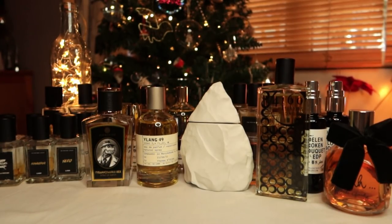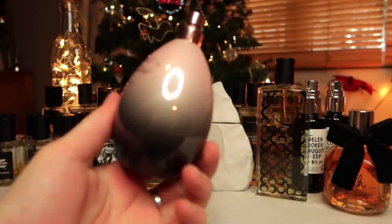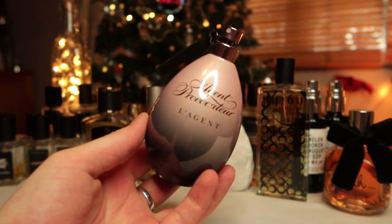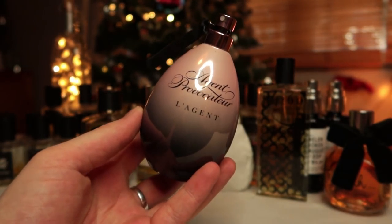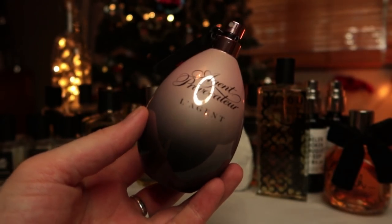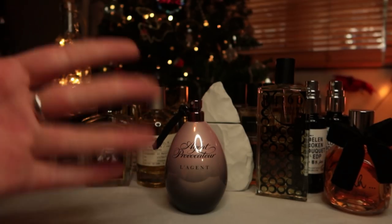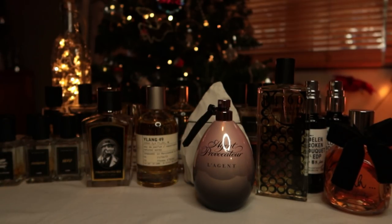The next one is a backup — La Gent by Agent Provocateur. Someone in my group, Carol Smith, was selling it really cheaply, so I snapped it up. It sometimes goes for outrageous prices on eBay. It's a really cool incense perfume with a lot of myrrh, some powdery florals, and a bit of leathery quality too. It lasts a long time on me and it was a steal, so now I've got a backup.